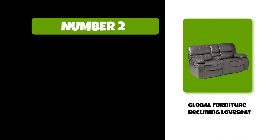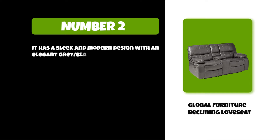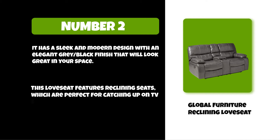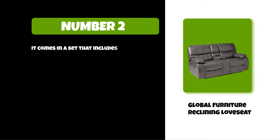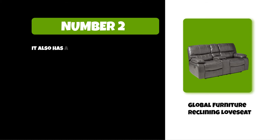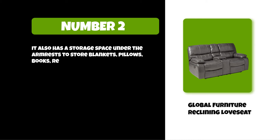At number two: Global Furniture Reclining Love Seat. It has a sleek and modern design with an elegant gray and black finish that will look great in your space. This love seat features reclining seats which are perfect for catching up on TV shows or reading. It comes in a set that includes cushions with a matching console table. Its cushions are made of high-density foam wrapped in Dacron fabric, and it also has storage space under the armrests to store blankets, pillows, books, remote controls, and more.